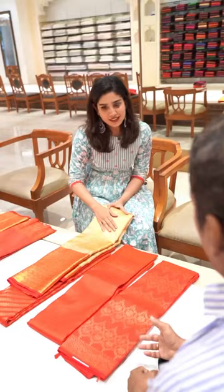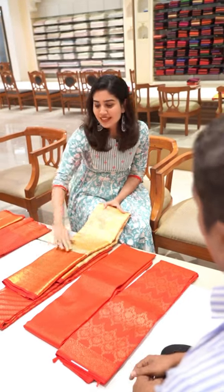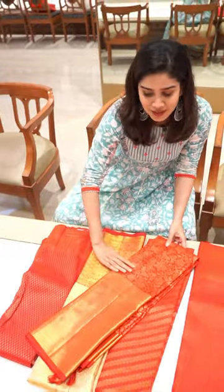This is a Tissue Sari with a Skirt Border. And this is our Aditha Sari — it has a traditional design with an antique border.